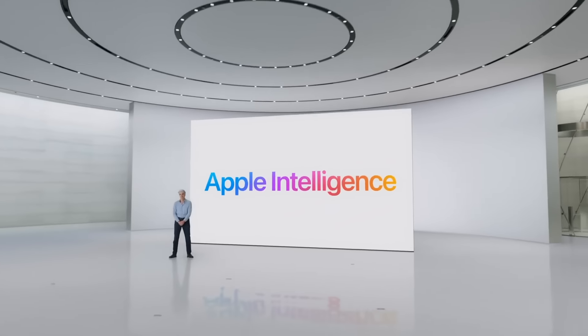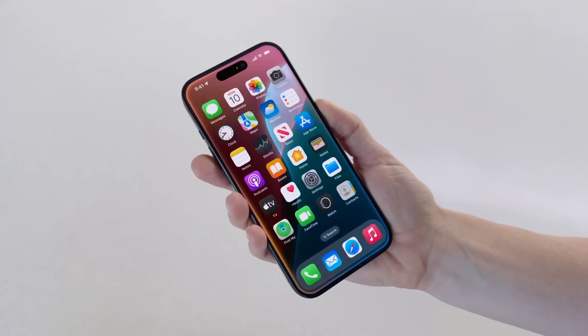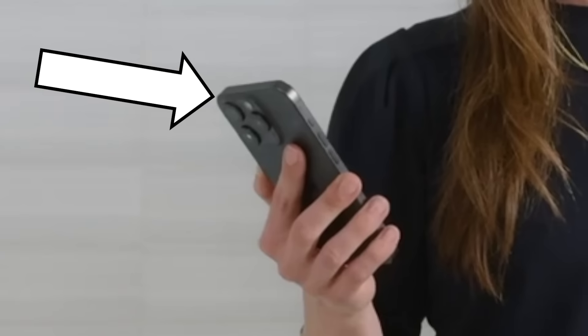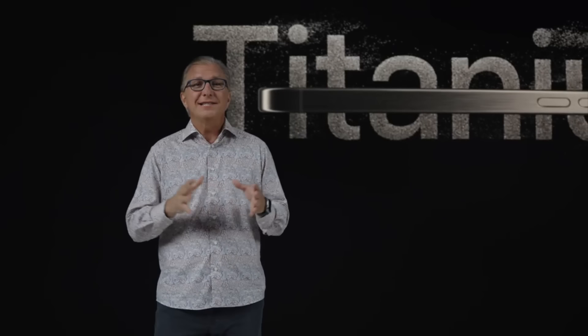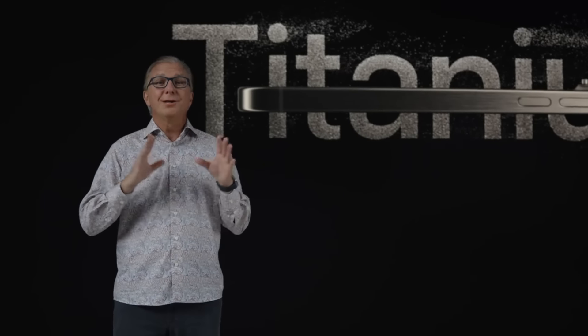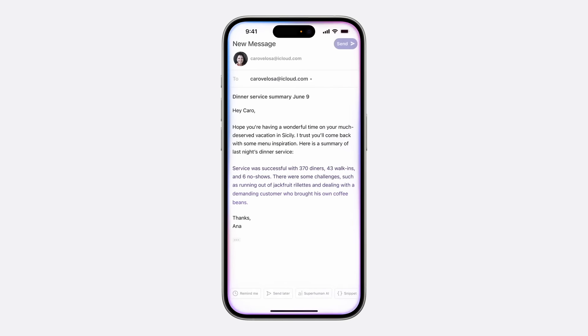I'm happy to say that our scientists have now discovered just the right ball we need to squeeze. It's the all new Apple Intelligence. Eagle eye viewers may have noticed that in all of our demonstrations, people were using the iPhone 15 Pro. And that's because we have decided that our customers will have to buy the most expensive iPhone in order to get all these new fangled features.